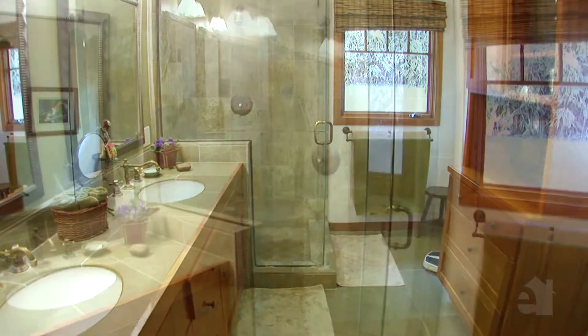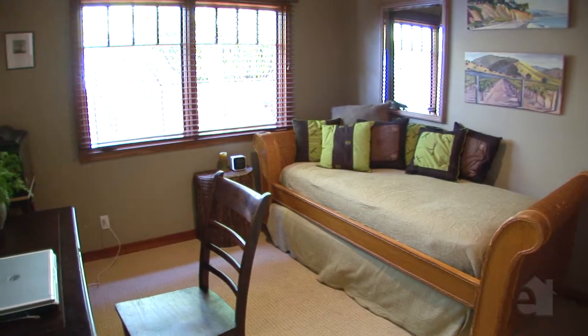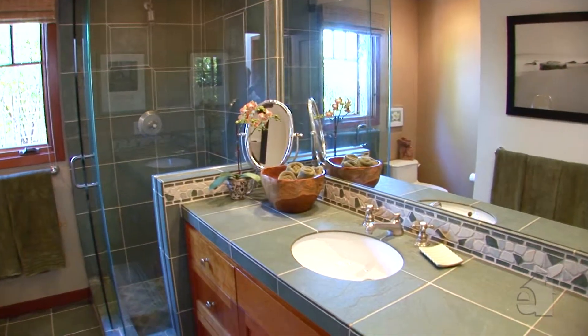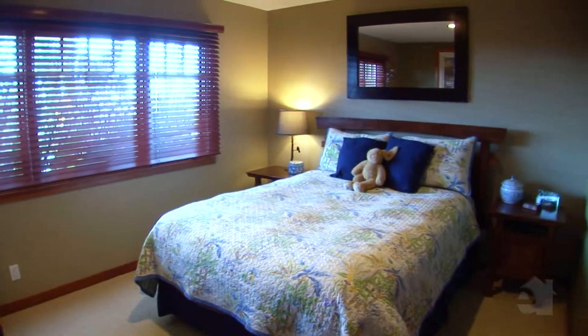Stunning countertops accentuate dual sinks in the incredible master bath. Secondary bedrooms are perfect for family and guests.